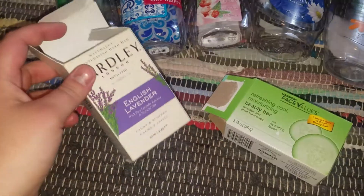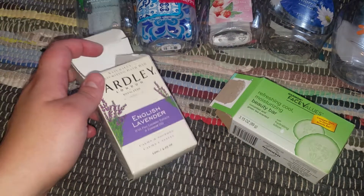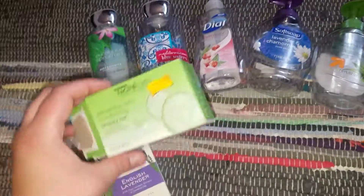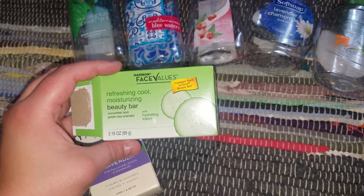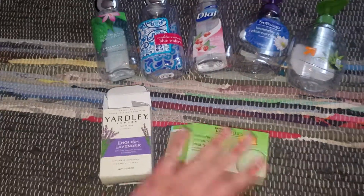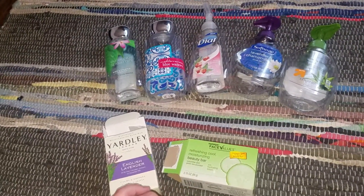My husband used up a Yardley London English Lavender Soap. He loves this brand and he loves anything lavender, so this would be a definite repurchase. I used up a Harman Face Value Refreshing Cool Moisturizing Beauty Bar in Cucumber and Green Tea. Absolutely love this — it's so creamy and I do definitely recommend it if you're looking for a creamier soap than Dove.